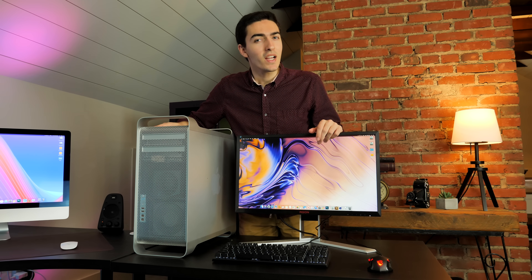This is a 2010 Mac Pro, but it's not just your normal nine-year-old Mac. No, this is the most powerful Mac Pro in the world. And today, I'm going to review it.